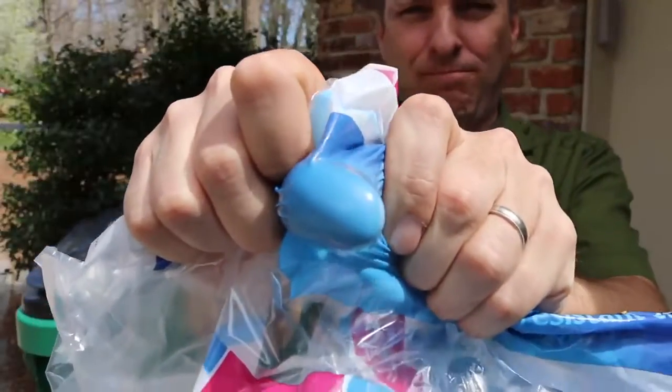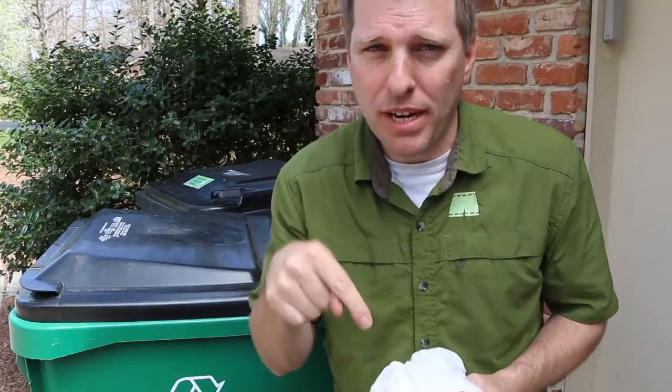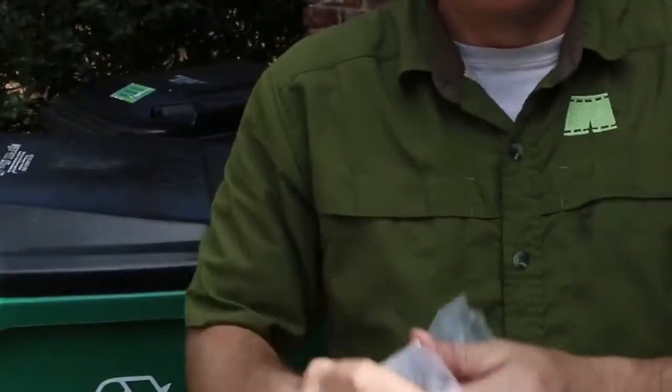Any plastic film that stretches can go in with your bags. But if the plastic tears like paper, it can't.